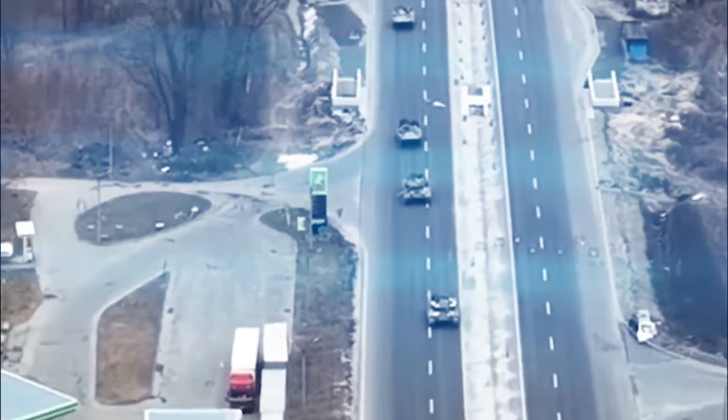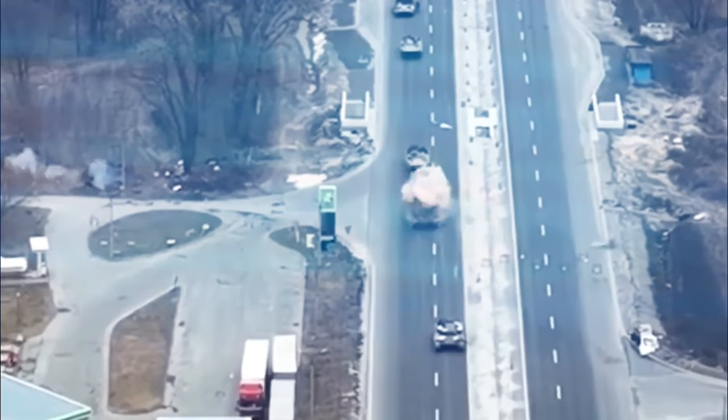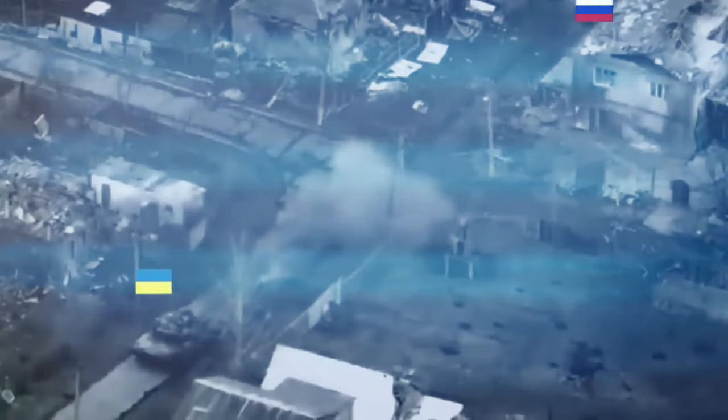In this video, you can see how a Ukrainian tank destroys the enemy's fortified position in a once peaceful house. The enemy has taken root in the buildings on the outskirts of Bachman, and the tank is working directly on this position.